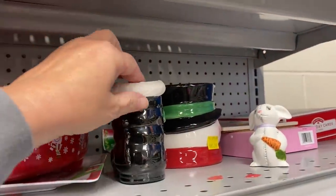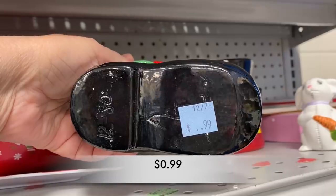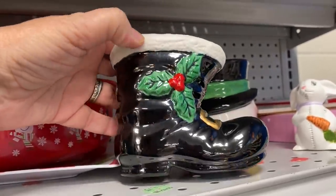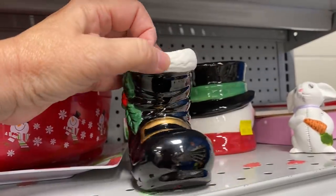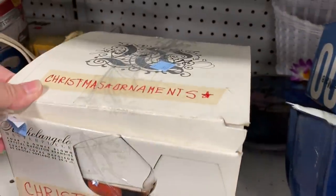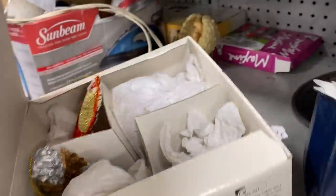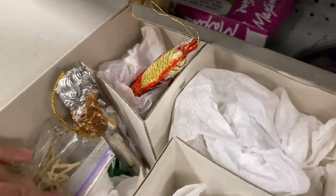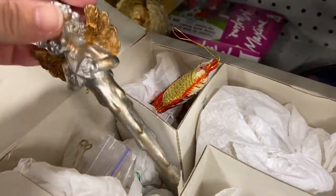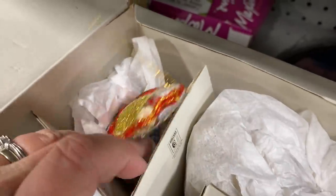Check out this Santa boot — isn't this the cutest little planter? On the bottom it says 1280, so this is about 40 years old. I came across this box of random Christmas ornaments and I tried looking through the box. It's a little hard when you have a camera in one hand and you're trying to dig with the other hand. But they had some really cute ornaments in this box, and it was only $5.99.